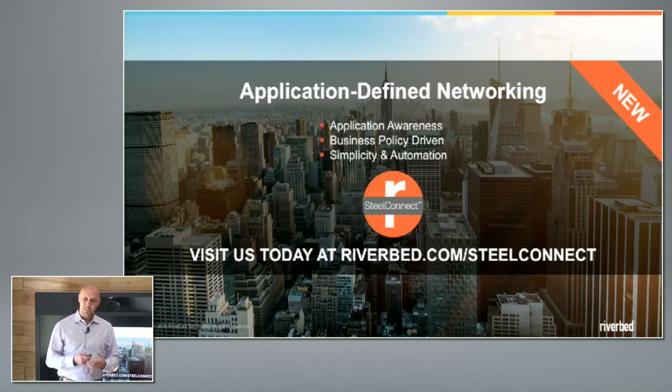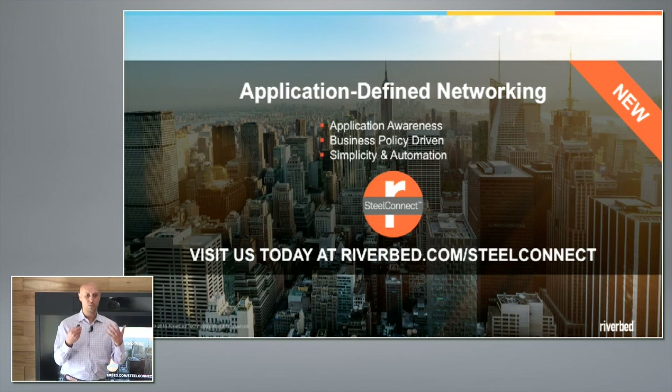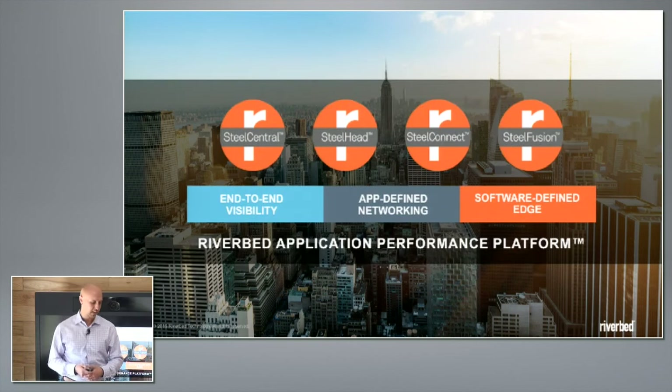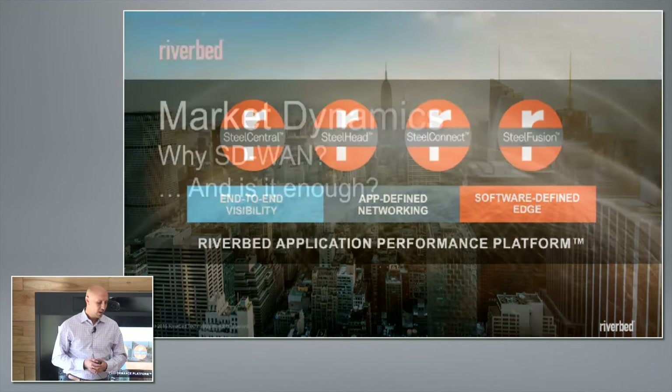What we recently announced back on the 26th of April, and which we're talking about today, is SteelConnect — which is taking us into the application-defined networking space. For the first time with Riverbed, we're not just acting as an overlay to optimize networks, but we're actually participating in the infrastructure itself. You could say that we're going from making networks better to making better networks. That's what's exciting for us in terms of this next phase, and it all works together as part of a unique platform for application performance.